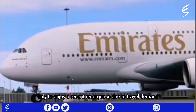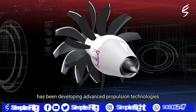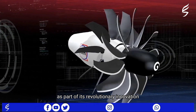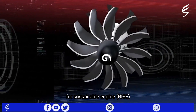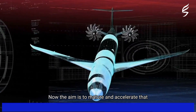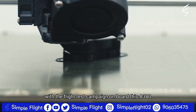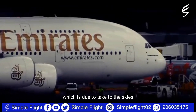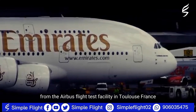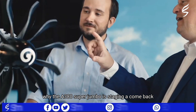Existing aircraft were grounded by airlines during the pandemic, only to enjoy a recent resurgence due to travel demand. CFM, whose parent companies are GE and Safran Aircraft Engines, has been developing advanced propulsion technologies as part of its Revolutionary Innovation for Sustainable Engines (RISE) demonstration program. The aim is to mature and accelerate that with a flight test campaign on board this A380, due to take to the skies in the latter half of this decade.